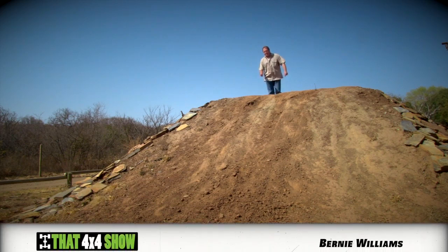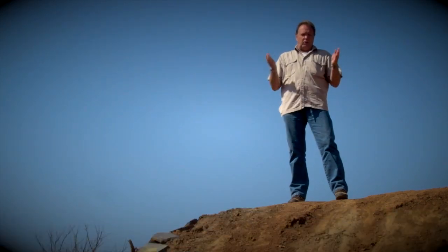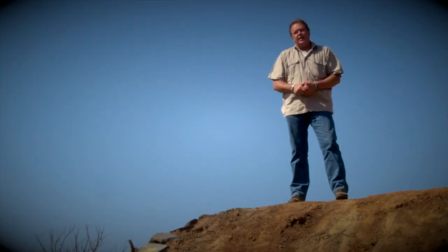Welcome to the 4x4 Show. My name is Bernie Williams, and this week we drive a pair of Jeeps. Our Disco gets a new interior, I get all cross-axled, but first hear those Jeeps.